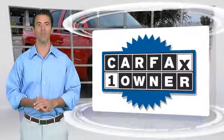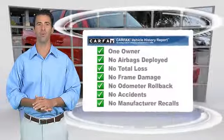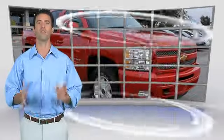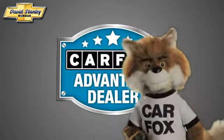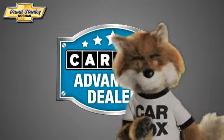This is a one-owner vehicle with the Carfax Vehicle History Report. Be sure to find a complimentary copy of this report online or contact the dealership. This vehicle qualifies for the Carfax Buy-Back Guarantee. Just say show me the Carfax at David Stanley Chevrolet of Norman, a Carfax Advantage dealer.